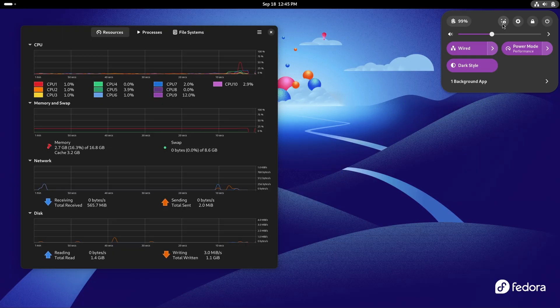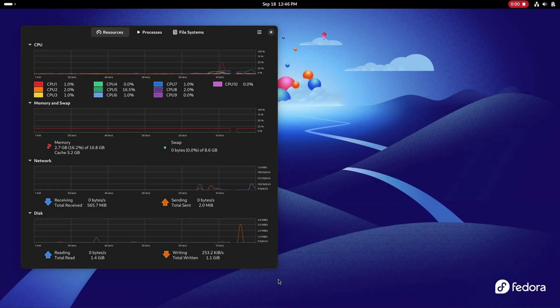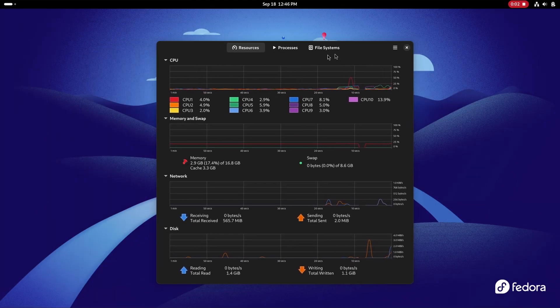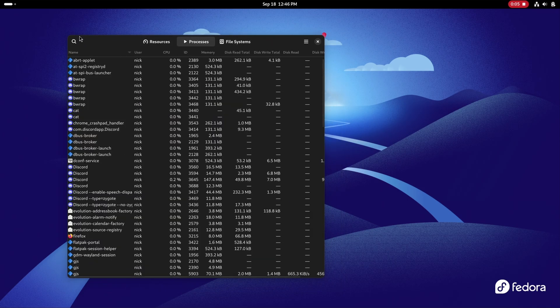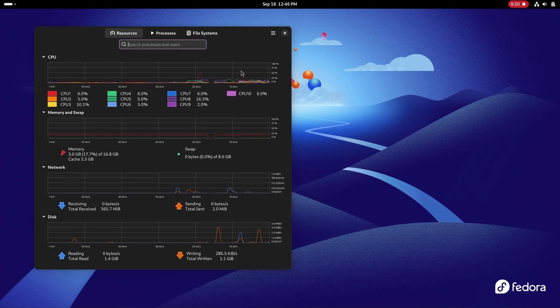XWayland apps that have the ability to scale themselves for fractional scaling will now be able to do so instead of being scaled wholesale by the compositor, meaning some XWayland apps will look way less blurry if you use fractional scaling on Wayland. You will also have hardware accelerated screen recordings in GNOME using the default built-in tool, so better performance and better frame rates for these recordings. And Tracker and TrackerMiner, the indexation tools that power the shell's search, were renamed to Local Search and Tiny Sparkle to avoid the negative connotation of tracking.